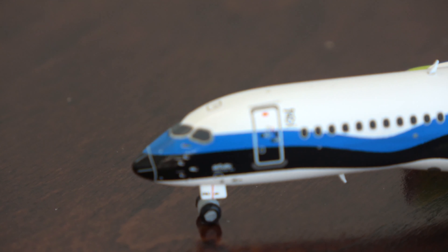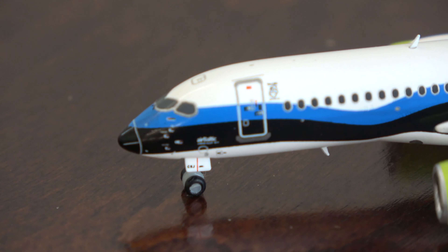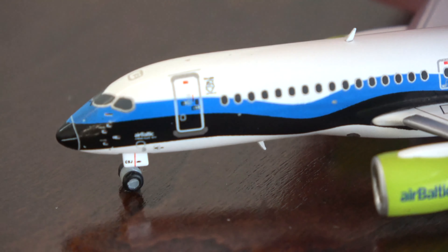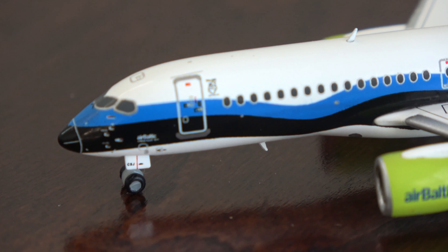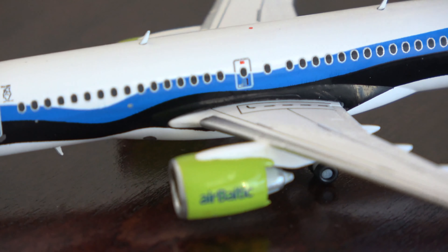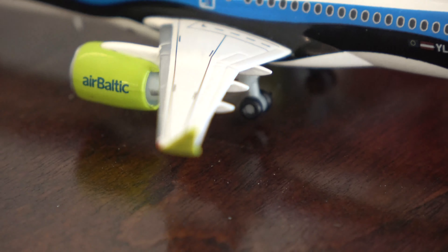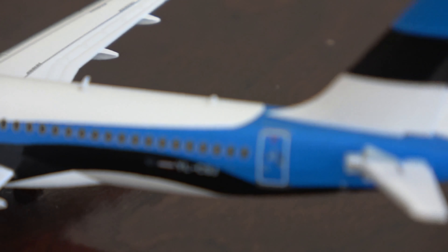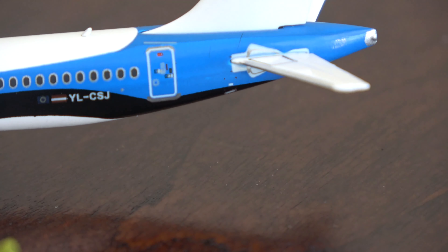Let's take a look at the intact models. Starting with the AirBaltic A220 in the Estonian independence livery, which features white, blue, and navy. The nose has writing below the cockpit windows. This mold is the Herpa mold with added antennas. We've got the AirBaltic logos on the engines — I believe those are CFM engines. There's a nice green-shaded winglet, the registration, and the flag of Estonia on the tail section. Really nice.